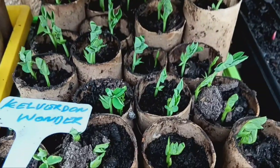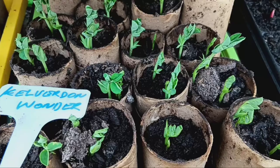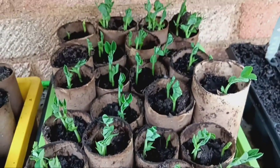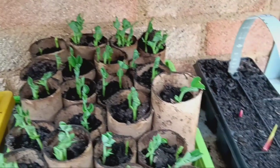Moving along, we've also planted some peas, Kelvidon Wonder, in similar cardboard tubes. These peas are sure to delight with their sweet flavour and crisp texture.